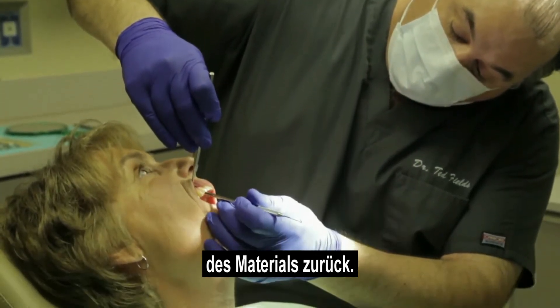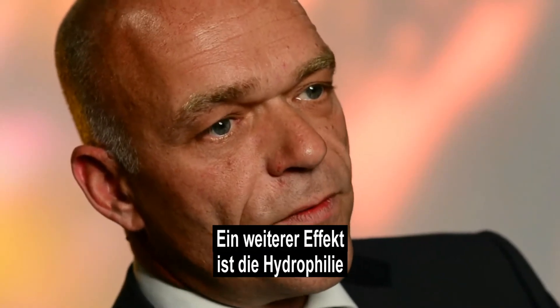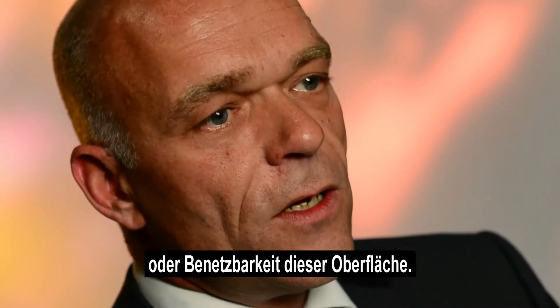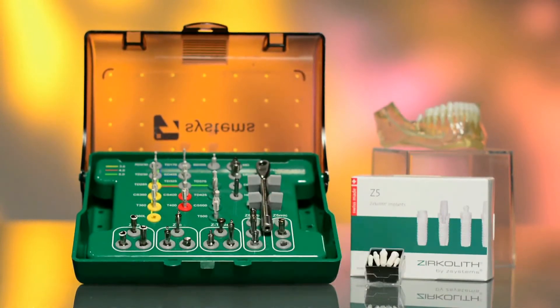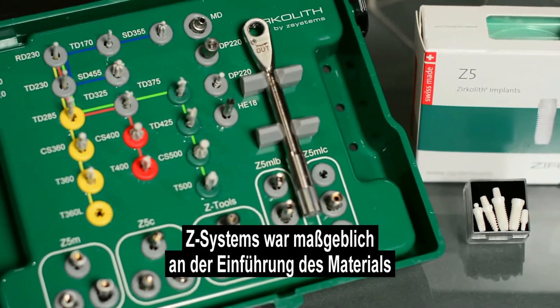Another effect is the hydrophilicity, or wettability, of this surface. Zirconia has been used in orthopedics for the past several decades, and Z Systems pioneered the use of this material in dentistry.